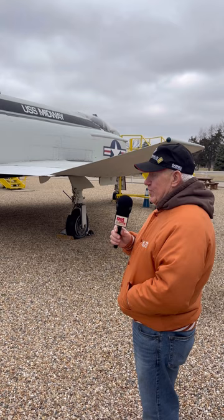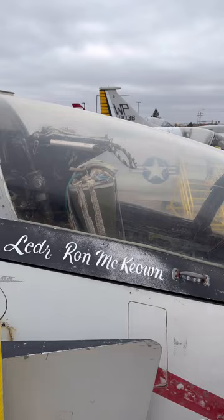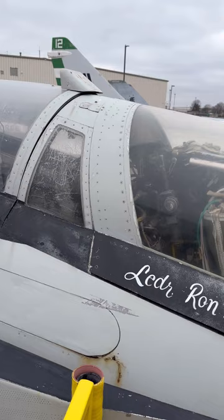We have three planes out here, but this fourth one was not in the movie. Let's go up to the viewing stand — I'll give you some history on the names. The pilot was John McCune, called Muggs, and the RIO — the Radar Intercept Officer — sat in the back. He ran all the controls, weapons, and radar. These guys were in a dogfight — seven MiGs against two Phantoms.